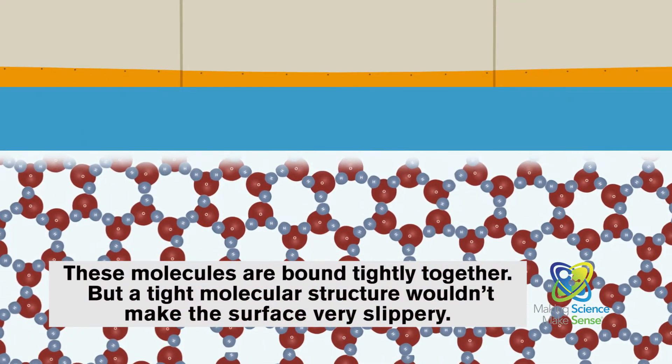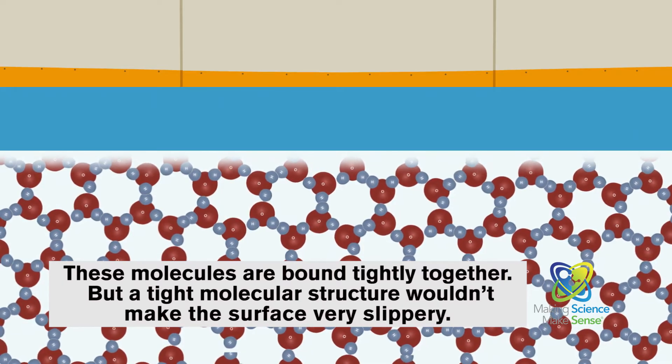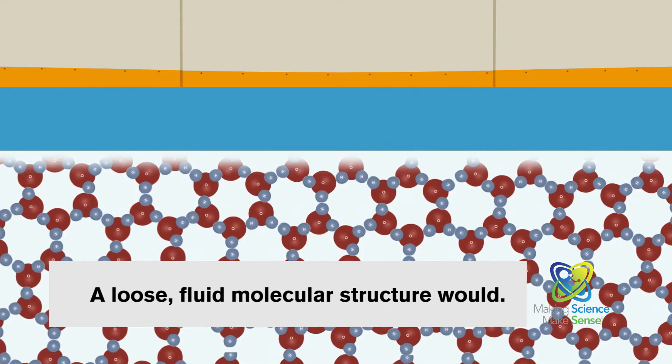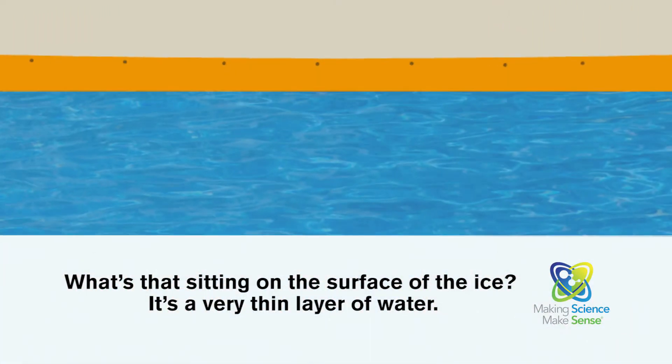These molecules are bound tightly together. But a tight molecular structure wouldn't make the surface very slippery. A loose fluid molecular structure would. What's that sitting on the surface of the ice? It's a very thin layer of water.